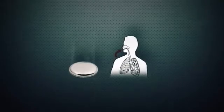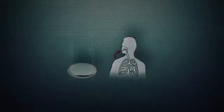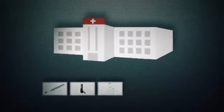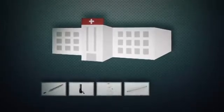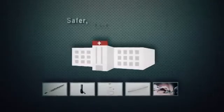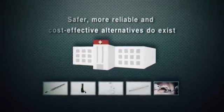In spite of being a health threat, mercury is used in a variety of products found in hospitals, including thermometers, sphygmomanometers, gastrointestinal tubes, fluorescent lamps, and dental amalgam fillings. Safer, more reliable, and cost-effective alternatives do exist for most of these products.